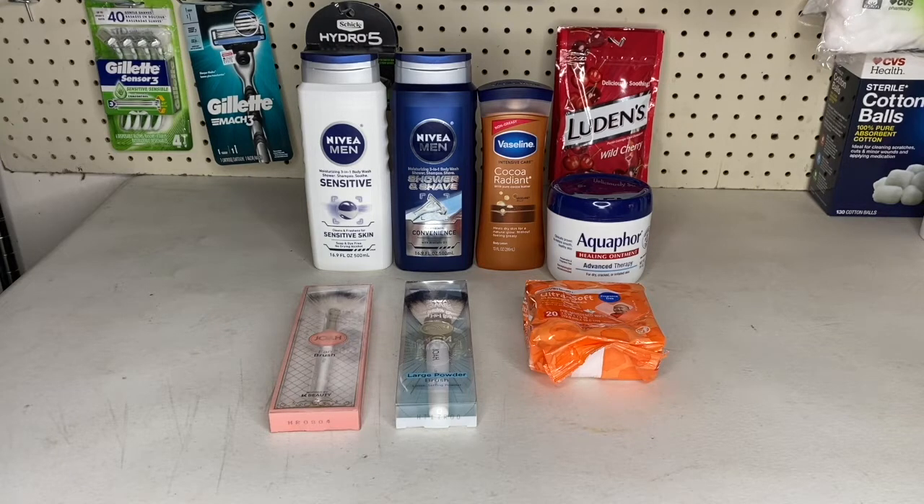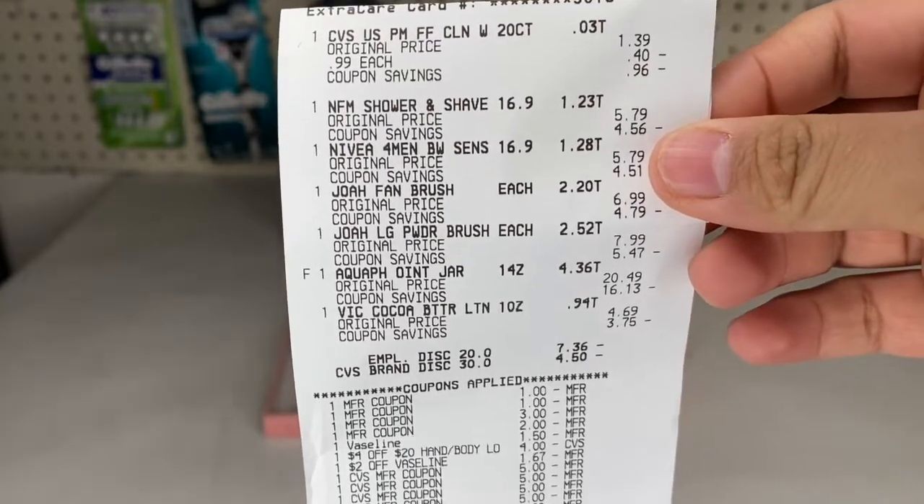I had to split the next transaction because it wasn't working out together. I grabbed two Nivea men's body washes at $5.79 — buy two get a $5 Extra Buck back — the Vaseline lotion for $4.69, and the Aquaphor healing ointment for $20.49, which falls under spend $20 get a $10 Extra Buck. I also grabbed CVS ultra-soft cleansing wipes for 99 cents — buy one get 99 cents back, part of the Black Friday promotion — and two JOA Cosmetics brushes at $7.99 and $6.99 — spend $15 get a $10 Extra Buck back.